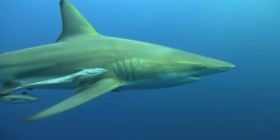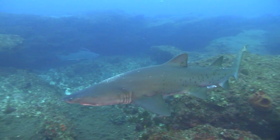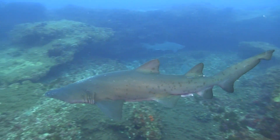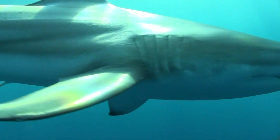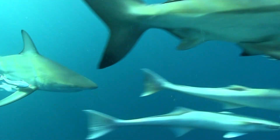Sharks have excellent eyesight. All sharks need to protect their eyes when biting prey. So how do they do this? Well, it really depends on the species of shark.